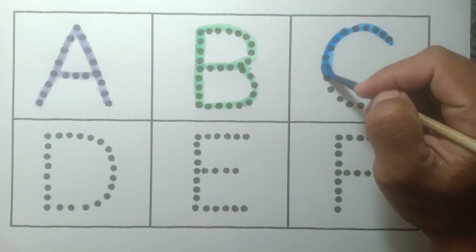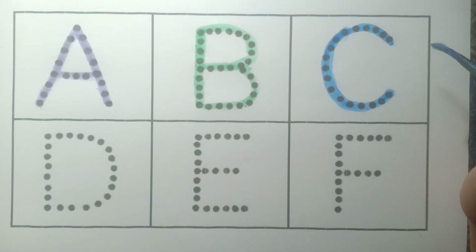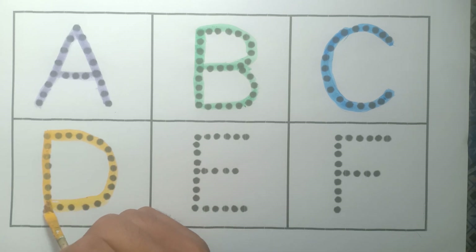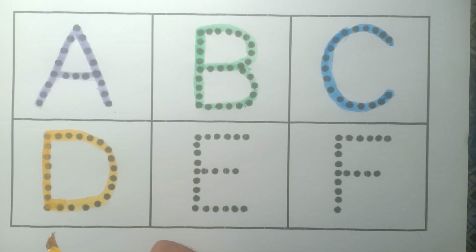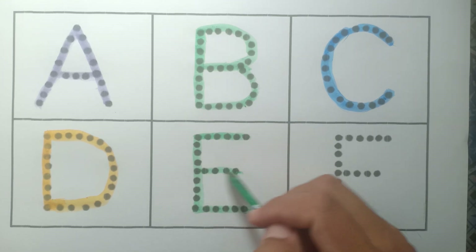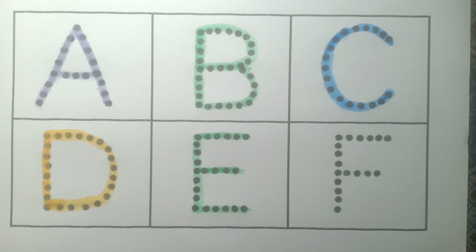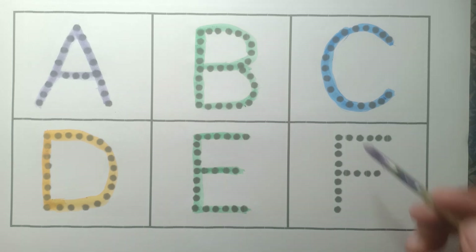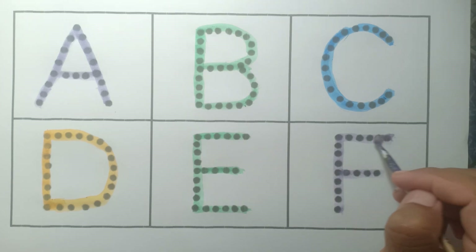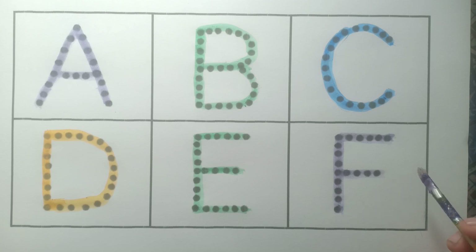And C — c for cats, blue color. And D — d for dog, yellow color. And E — e for elephant, green color. And F — f for face, purple color.